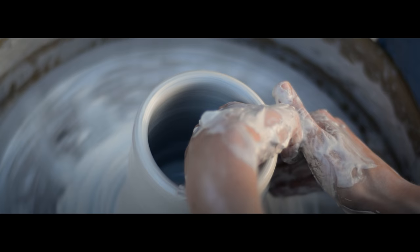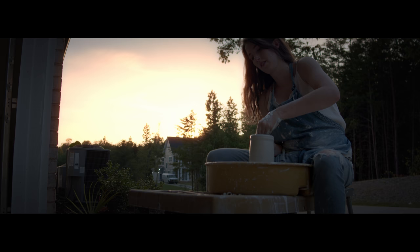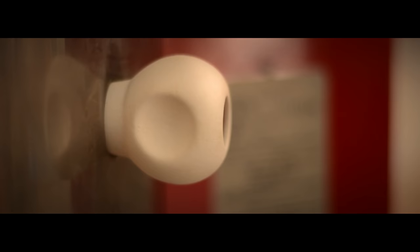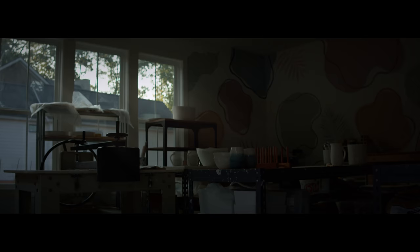It's the process of creating that excites me. The feeling of clay between my hands. The stillness of the early morning. The anticipation of opening the kiln and seeing the finished piece that hours of work in my hands created.